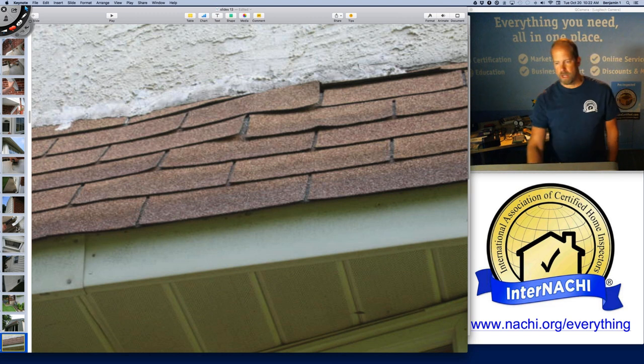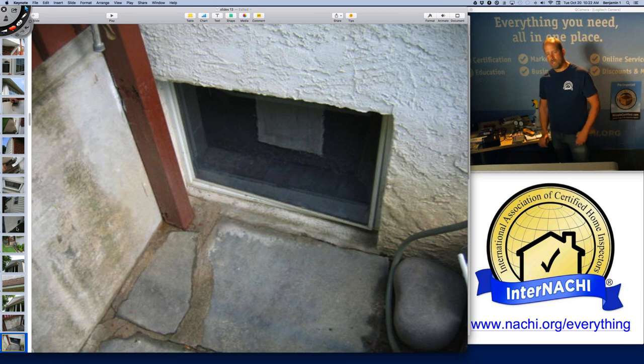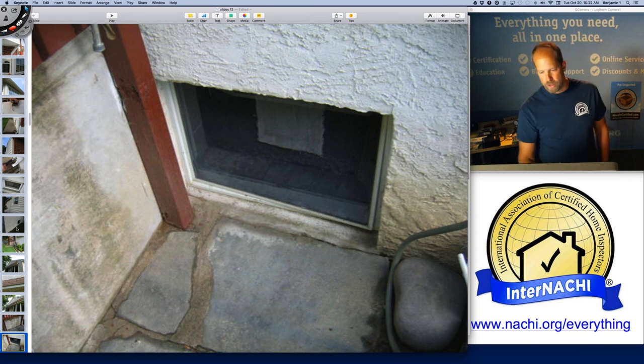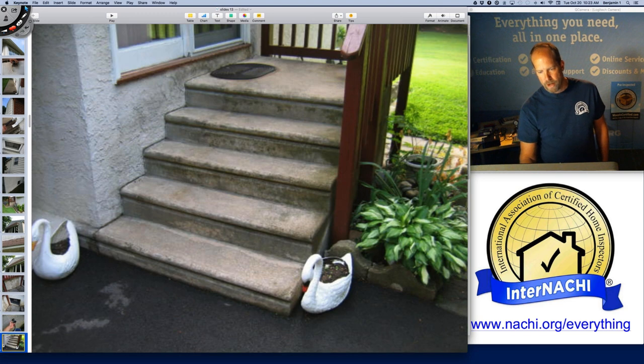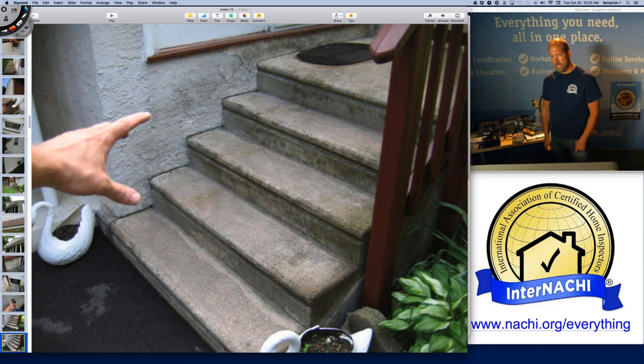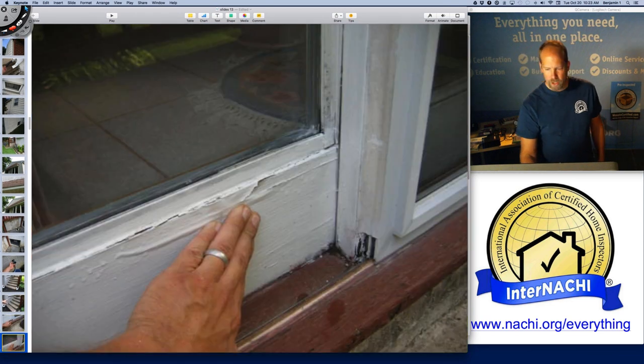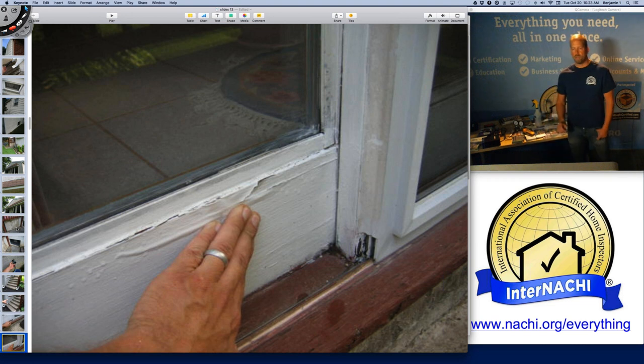Some shingle tabs are kind of loose — no big deal. Taking a look at anything near an opening like a window. When it snows or rains, there's a lot of splash because there's a hard surface right next to a window with no clearance. No frost-free hose bibs on the outside. There's a missing handrail — technically there's a handrail on the right, but my grandmother would have a problem with the first two steps because there's nothing to hold onto.